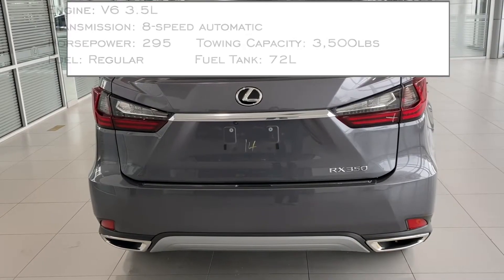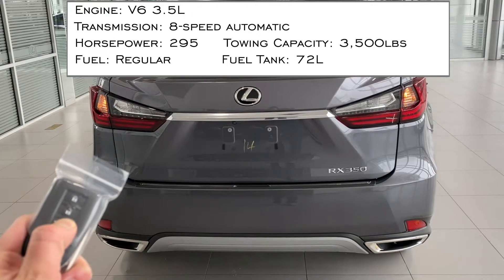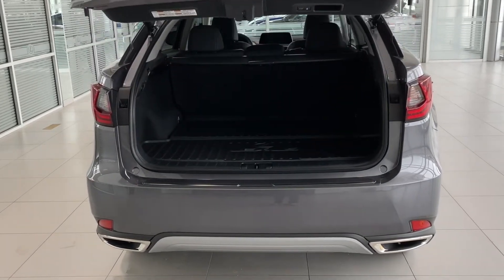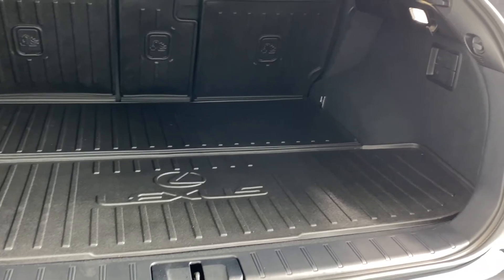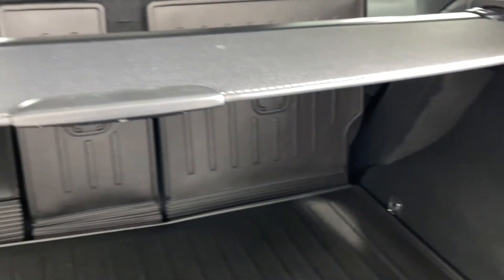Now some general information about the RX350. The engine is a 3.5-liter V6 with an eight-speed automatic transmission that delivers 295 horsepower. It can tow up to 3,500 pounds, has a 72-liter fuel tank, and takes regular gas.